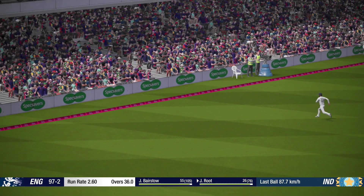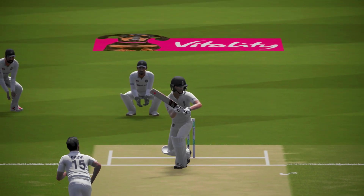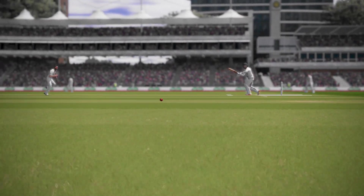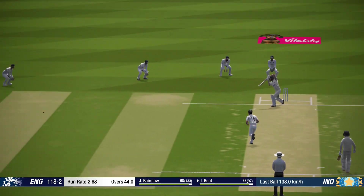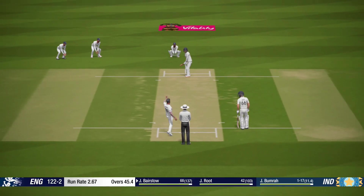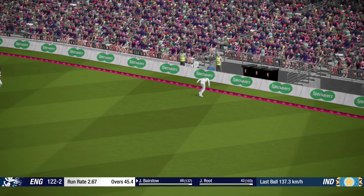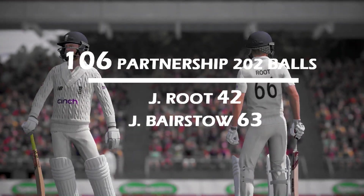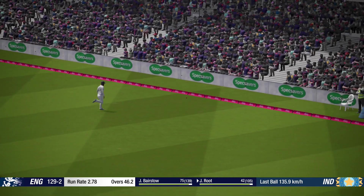Super timing. Great shot. And that's four — yes, perfect technique and placement. Another good shot.